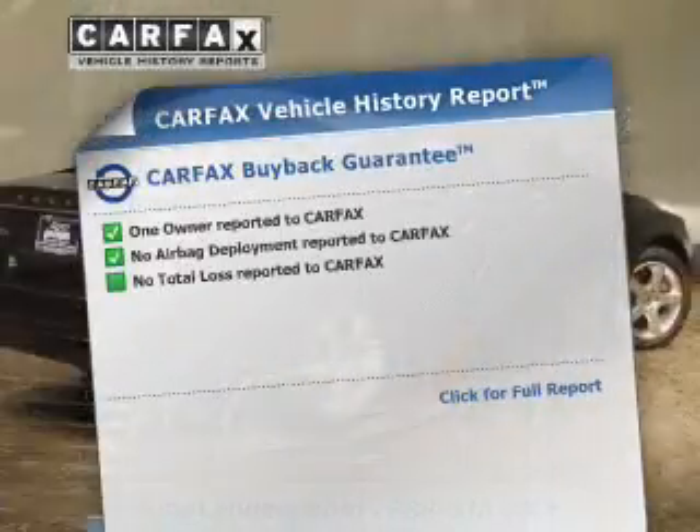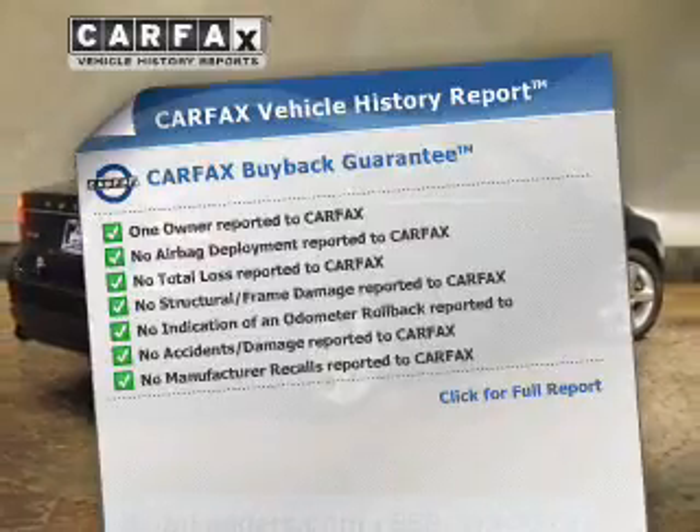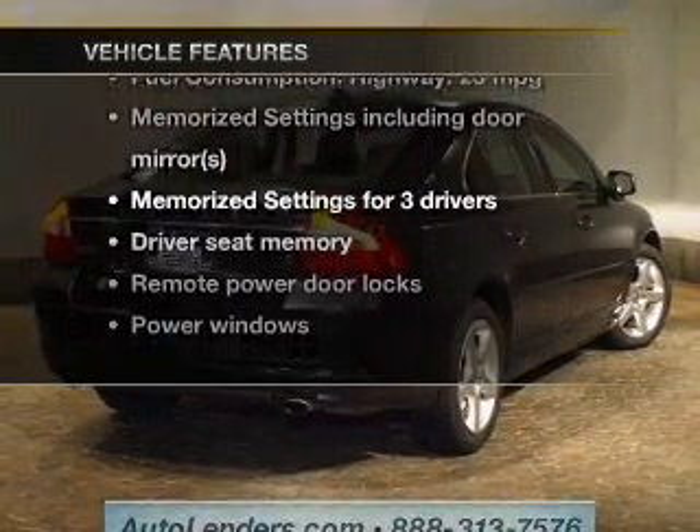Knowing this vehicle comes with a Carfax vehicle history report from Carfax, the most trusted provider of vehicle history information. And with these notable features, you won't want to miss out on the opportunity to own this amazing ride.